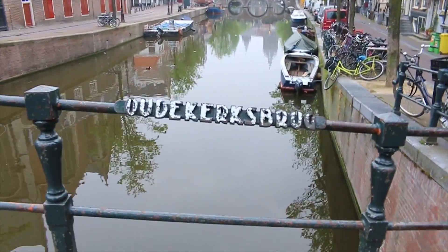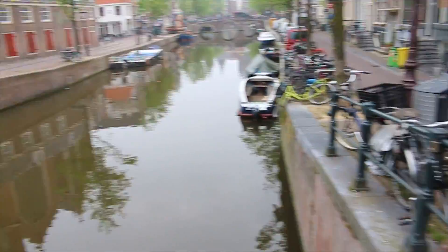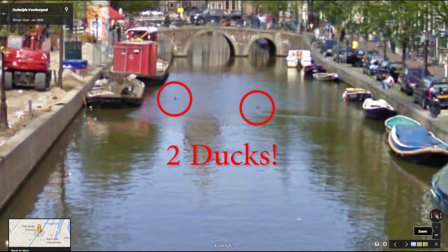Hey, it's me Destin and welcome back to Smarter Every Day. One of the coolest things to me about Google Street View is the ability to explore a far-off city and gather data without ever leaving the comfort of my own home. For example, look at this one particular street in Amsterdam. There are two ducks sitting in the canal and there are three bicycles on this one particular corner. This point in time is captured and I can acquire that data just by exploring on the computer.